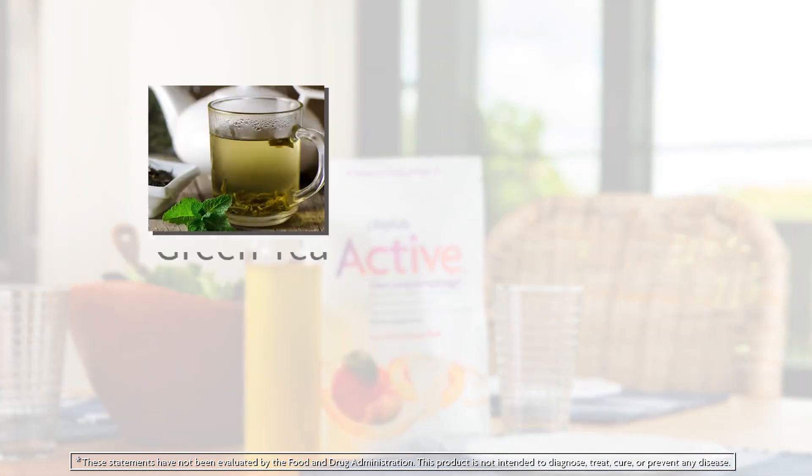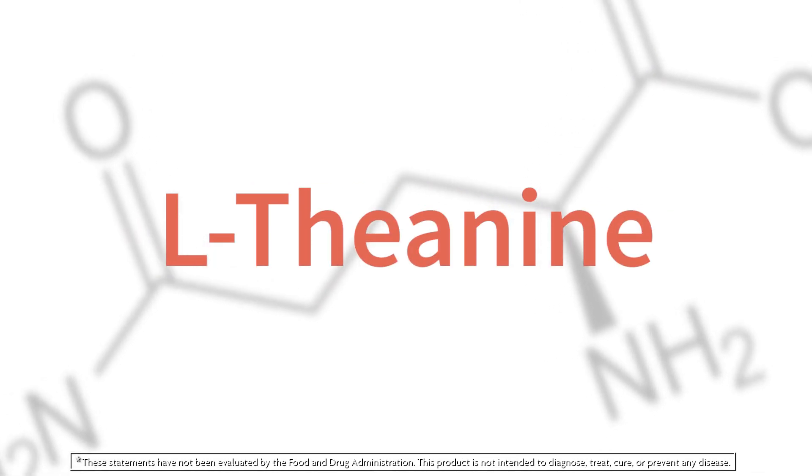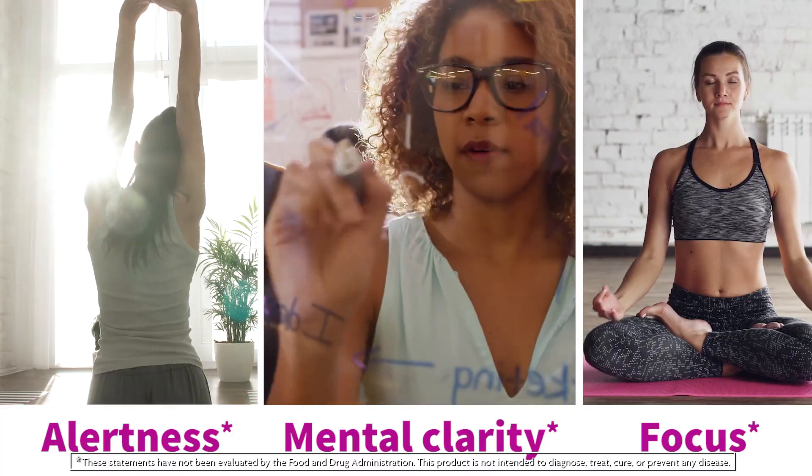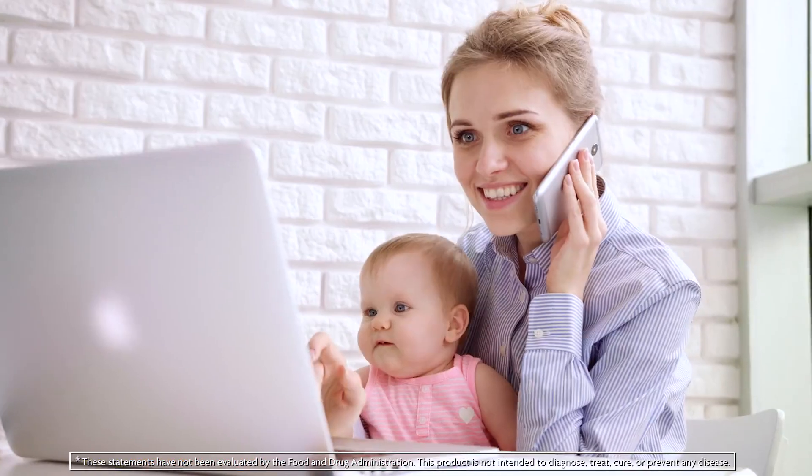Active contains natural energy sources like green tea and yerba mate. It also contains L-theanine, an amino acid that supports alertness, mental clarity, and focus. Active also features bioavailable forms of vitamins A, C, E, and B, so you get the power you need to make it through your day without sacrificing your health.